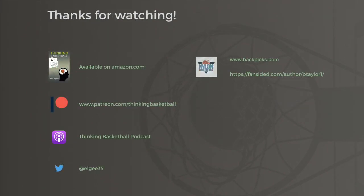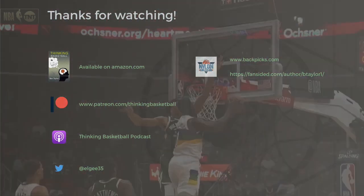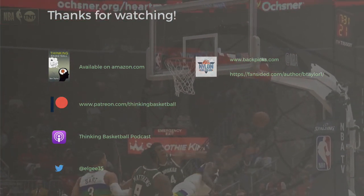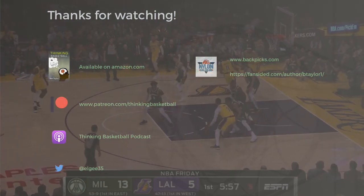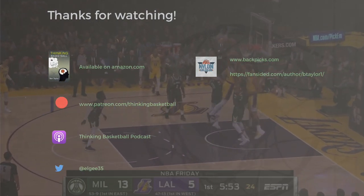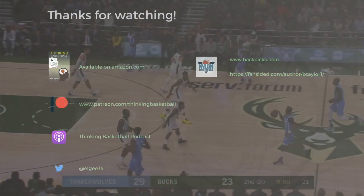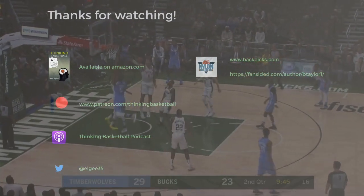If you want a deeper dive on Milwaukee's defensive scheme and some further reading on the subject, check out Coach Daniel's two videos below — links in the description. To support this channel and help make more of these videos, head over to patreon.com/thinkingbasketball, where you can find additional content, proprietary stats, and more. Thanks for watching all the way to the end, and I hope you're having a great day.